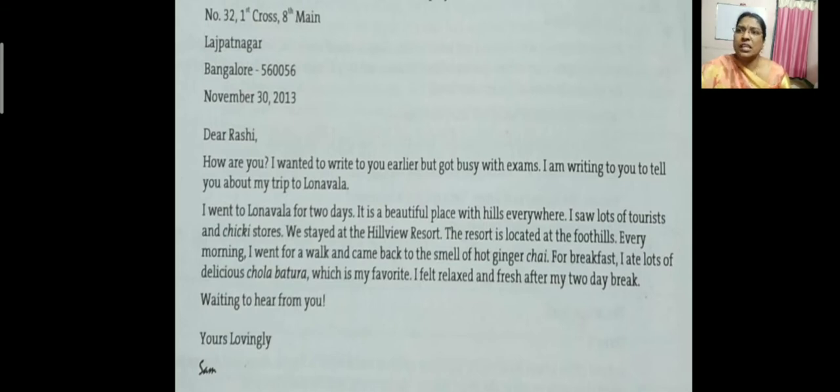Now in this letter we will see the different parts. This letter contains five different parts. First, when was this particular letter written? This letter is written on November 30, 2013. From where was this letter written? It is written from Bangalore. To whom is this letter written? It is written to Dear Rashi. Who wrote the letter? Sam wrote the letter. About what did he write? He had written about his trip to Lonavala.